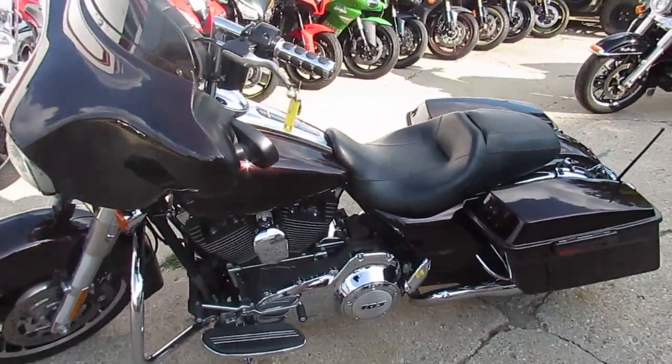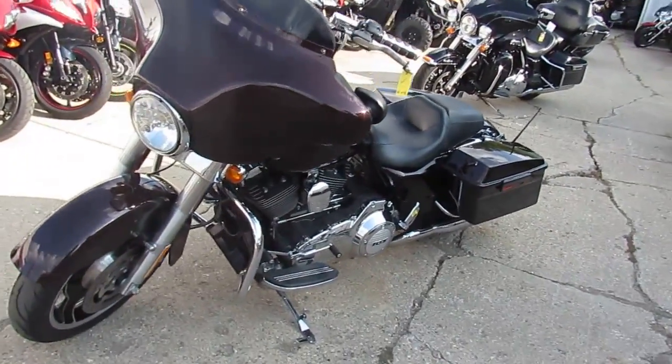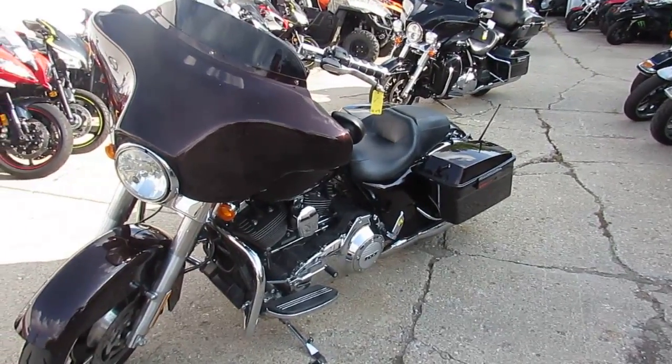2011 FLHX 103 for only $13,500. Visit our website at ApprovalPowerSports.com. Guaranteed financing.